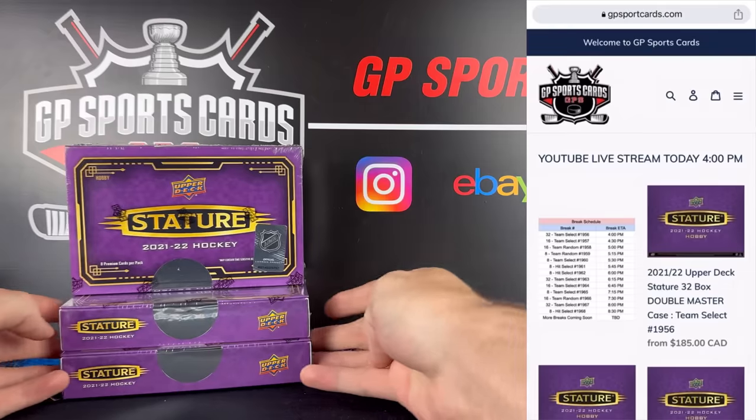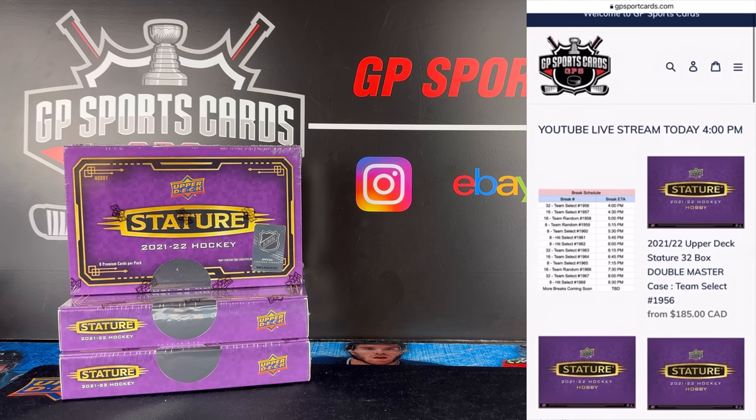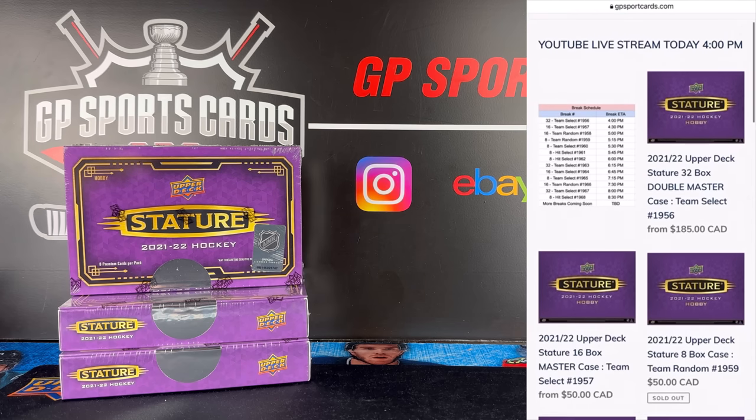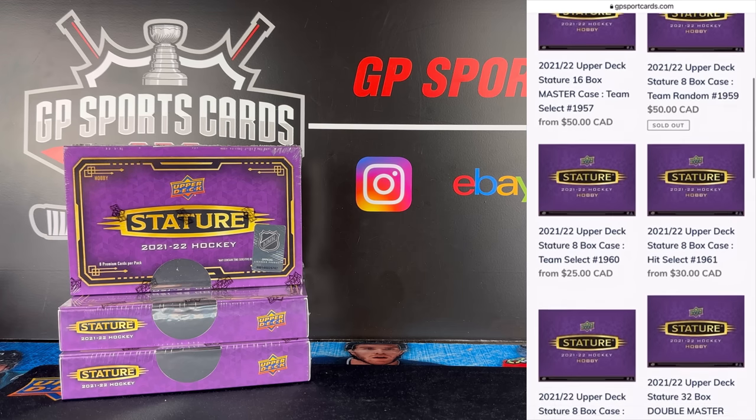Before we get into the boxes, just want everybody to know that we have release day breaks available for the new Stature. It is going to be one of our biggest release days of the year. We're going to have so many cases being opened live on stream today. We'll be live from 4 to 11 p.m. Eastern.